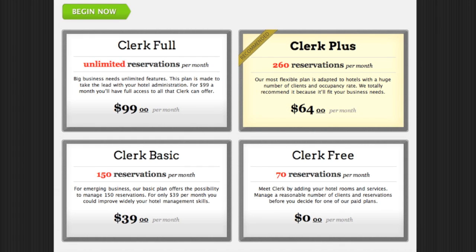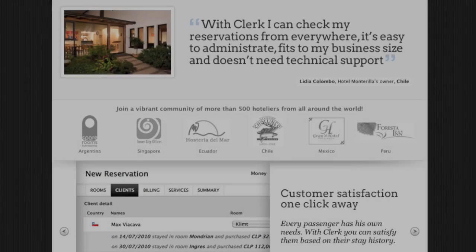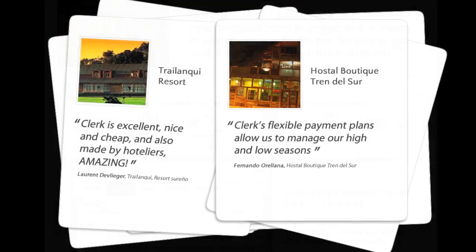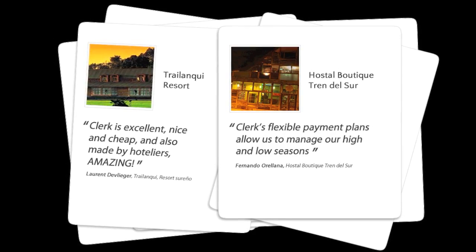In addition, you pay for Clerc according to your hotel demand. You can even use it free forever. Our community of customers grows daily and they agree that Clerc's flexibility and ease of use simplifies and improves their management experience.